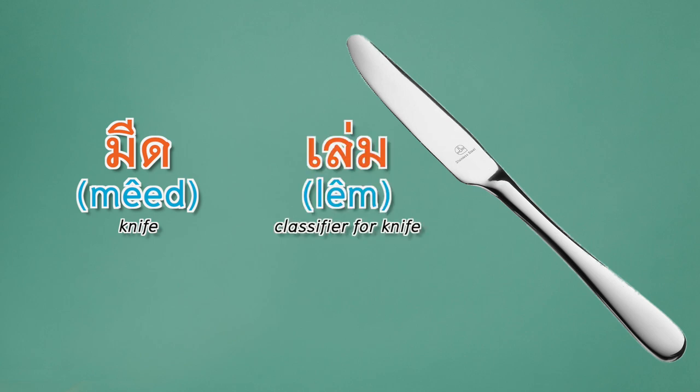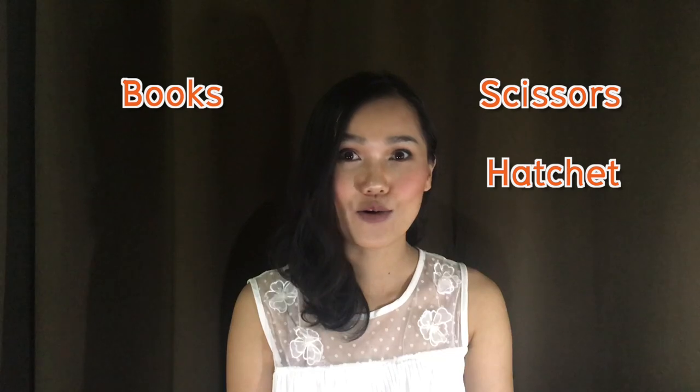Knife — the word for knife is มีด (meed). The classifier for a knife is ลำ (lam). ลำ can be used for books or things with a handle, such as scissors, hatches, or candles.